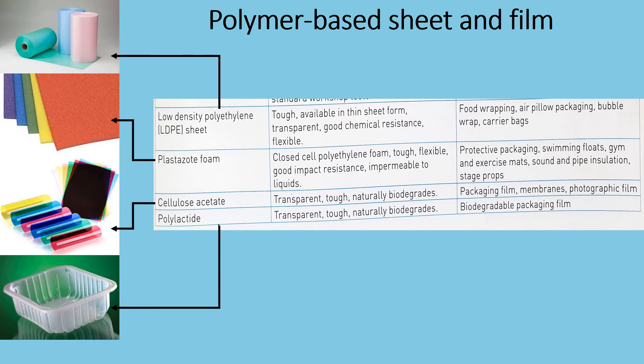Moving on to cellulose acetate. It is transparent, tough and naturally biodegradable. It is commonly used for packaging film, membranes and photographic film. And last but not least, we have polylactide. It is transparent, tough and naturally biodegradable. It is commonly used for biodegradable packaging film.